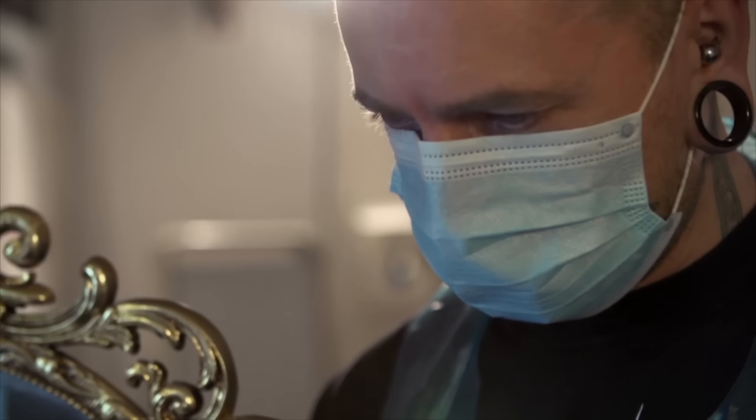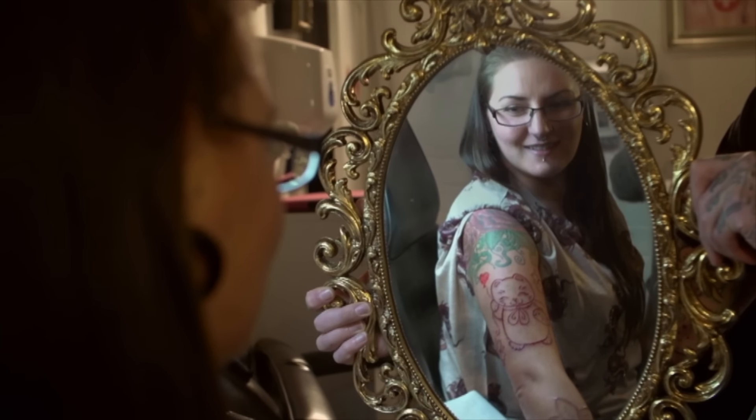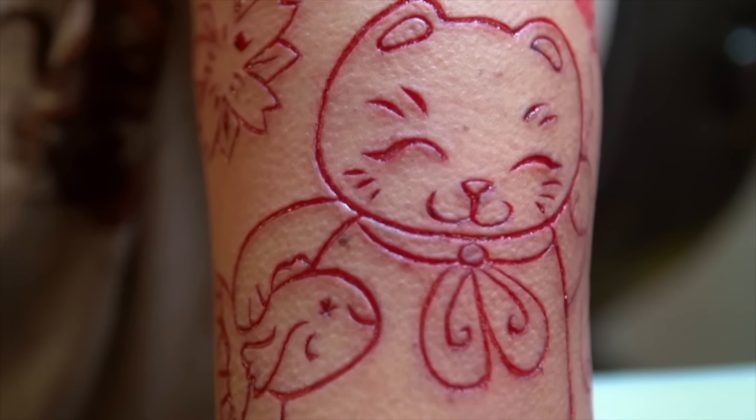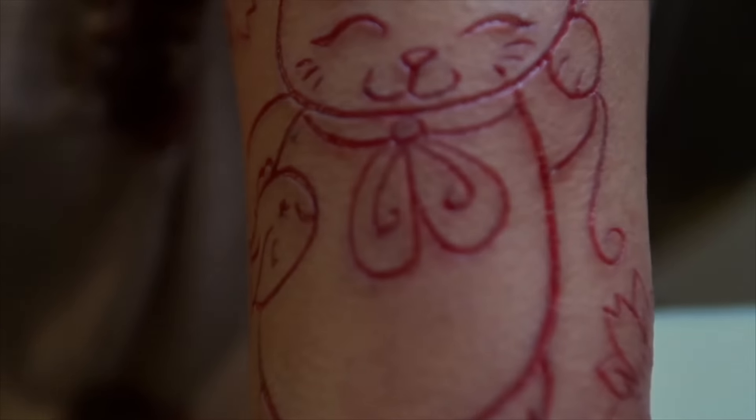My mum was an engraver. She used to engrave pens, glasses, all sorts of things. I've kind of followed in her footsteps engraving on skin.